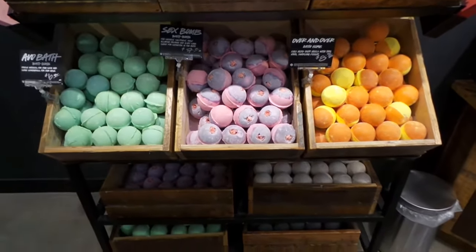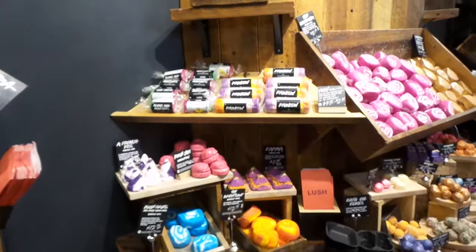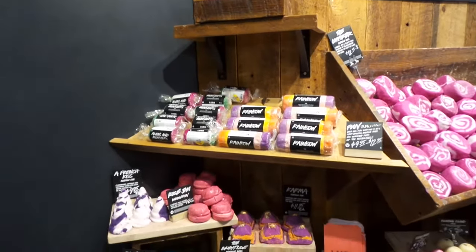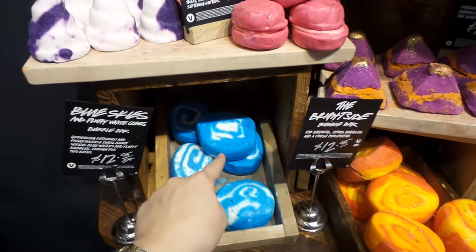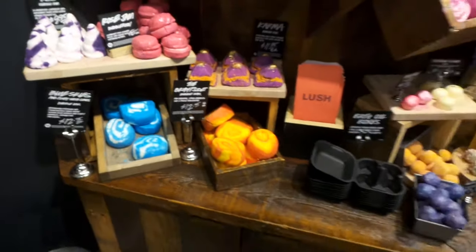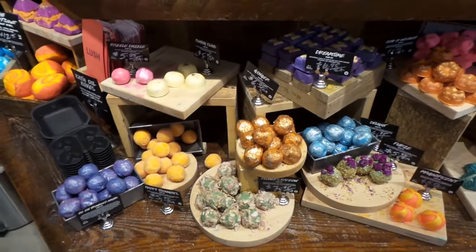Look at all the bath bombs! I think they just remodeled this store because in the photos I looked at before I came here it was a lot smaller. Oh, my favorite bubble bar — Blue Skies and Fluffy Clouds! And look at all the new bath oils.